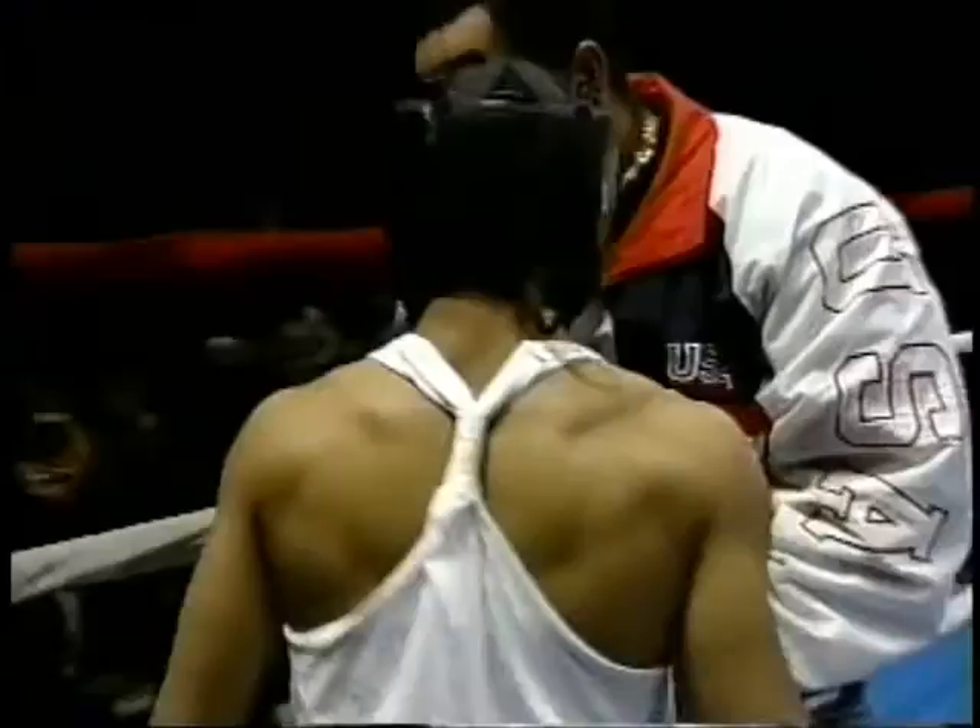Here's how it works in the championships: three three-minute rounds. Three eight-counts in one round or four in a bout would stop the contest. A fighter cannot be saved by the bell in any round. Three cautions equal a warning, and three warnings equal a disqualification.